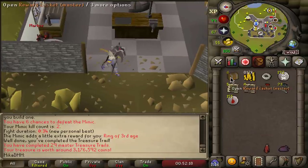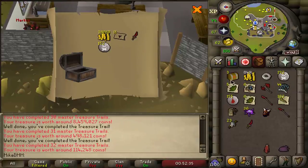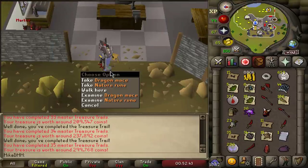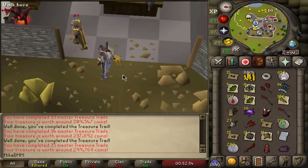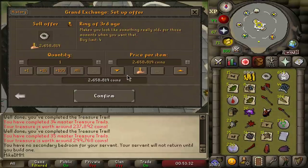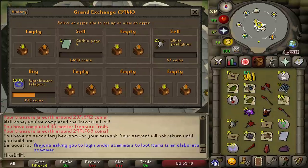We still have six masters left — maybe we get another mimic. And there it is: an anguish ornament kit! We did not lose money in the making of this video. That's paying for everything. 500k from the next one, 100k, 200k, 200k, and 300k for the very last one. Selling the third age ring as an insta-dump: 2.6 million. Anguish ornament kit insta-dump: 7.9 million.